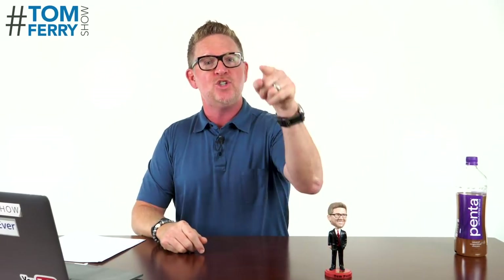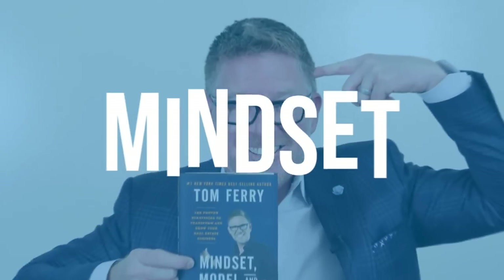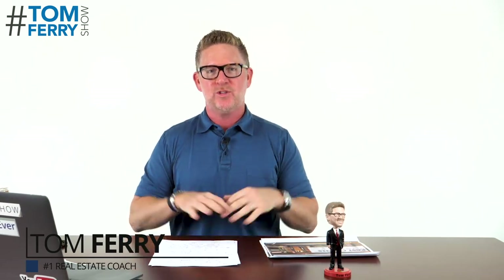Hey, today we're going through the first of four different listing attraction systems so you can be totally dominant in your marketplace. Welcome to the Tom Ferry Show. Super excited to share with you guys today a four-part series where I'm going to walk you through 16 different listing attraction strategies. We've shared 33 of them recently at the Success Summit. I've identified four for this week, and I'll do four each week, giving you an opportunity to become more listing dominant.